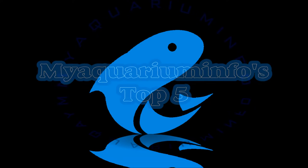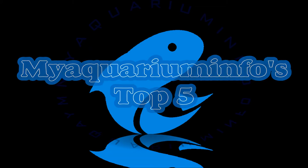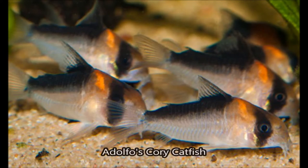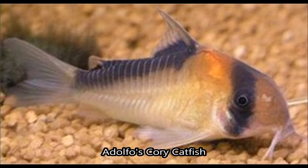What better way to introduce you to new types of fish than with a top five, and in this top five we'll focus on patterns of freshwater aquarium fish. I know it's not that impressive, but I think the corys are heavily underrated. They come in many colors, and since we're covering patterns in this video, I thought I'd show the corys some love with the tiger color pattern of the Adolfo's cory catfish.